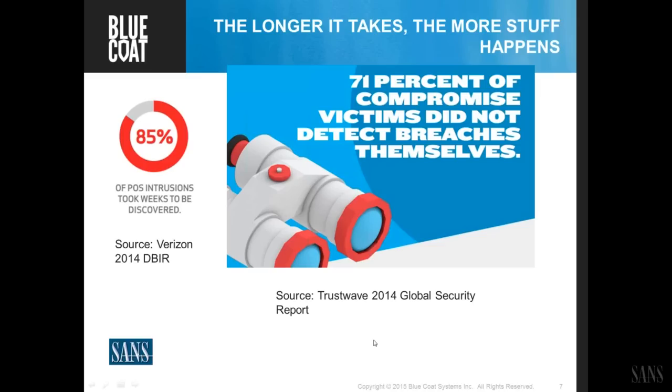This points out the problem: 71% of victims didn't detect the breaches themselves — they came in and evaded existing techniques. And 85% of point-of-sale incursions, specific to retail, took weeks — the average is really months — to be detected. Once discovered and incident response was performed, they found they had been compromised for months. Stuff is going to get in, but we have to more quickly be able to detect once it goes active.